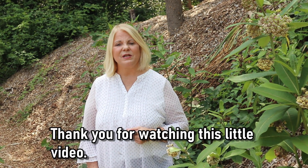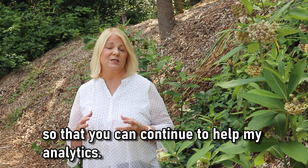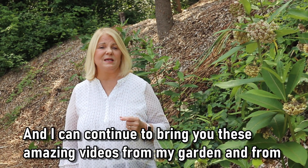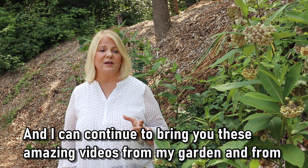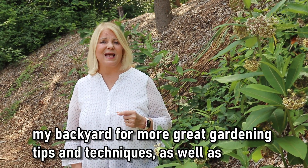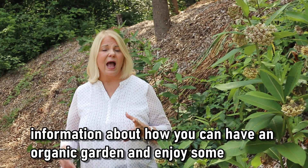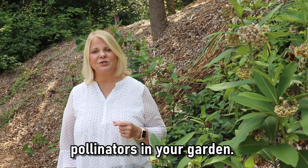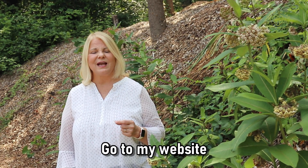Thank you for watching this little video. If you found it informative and helpful, please click that like button. Subscribe as well as sign up for notifications so that you can continue to help my analytics, and I can continue to bring you these amazing videos from my garden and from my backyard. For more great gardening tips and techniques as well as information about how you can have an organic garden and enjoy some pollinators in your garden, go to my website at growwithdrjonette.com.